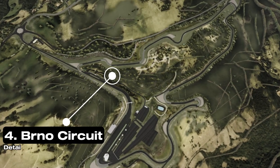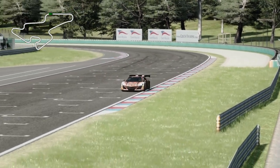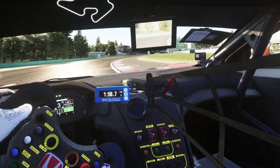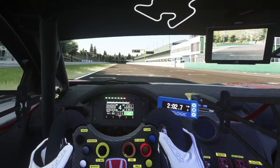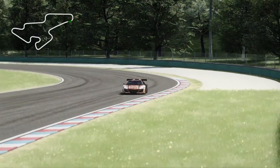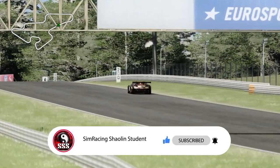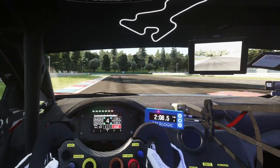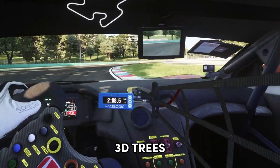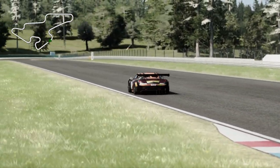Next up is the Brno Circuit in the Czech Republic, which originally opened in 1930 using public roads stretching almost 30 kilometers in length. The modern circuit, which doesn't incorporate any public roads, opened in 1987 and has hosted everything from World Superbike races, MotoGP, touring cars, GT1 to GT4, the Porsche Carrera Cup, Formula Renault, F3, F2, and many more. The version of the track you're seeing is the modern circuit, available from the Assetto Corsa Club — links in the description. There's also a 3D trees update and track mesh updates available on Race Department, and I will show you how to install those at the end of the video.